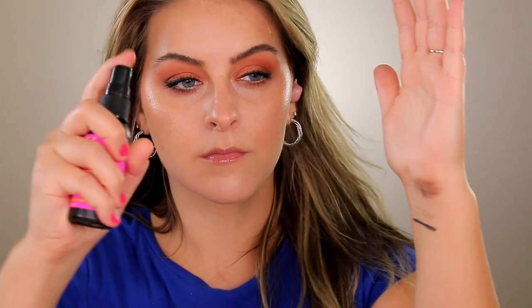Last but not least, the setting spray — the NYX Plump Finish with Electrolyte Setting Spray, which pairs with the primer. First off, the mister absolutely punches you in the face — it's intense. But the effect is great: it always makes my makeup last longer, skin looks really juicy, hydrated, and glowy, and that glow holds up throughout the day without making my skin look oily or shiny. It really sets your makeup in place so well.